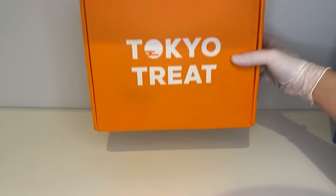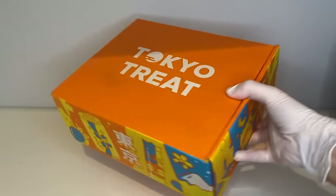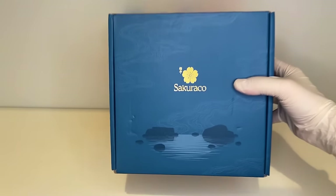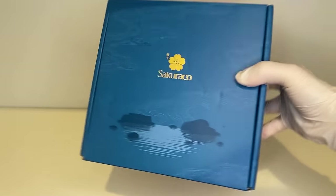For Tokyo Treat, this theme is Ninja Snack Venture — a nice beautiful orange outlining on the box with a lot of ninja-inspired treats inside. For Sakura Co., it's a midnight blue outlining with the theme of Flavor of Hakone, a place in Japan known for its hot springs. Let's look at what's in the Tokyo Treat box.